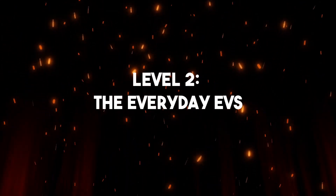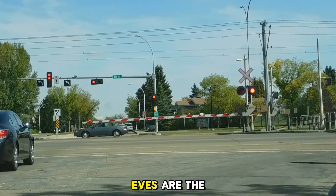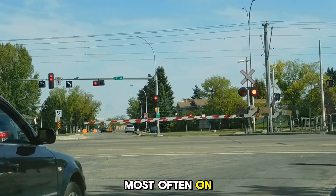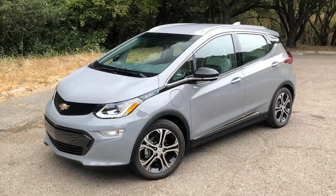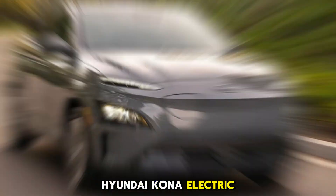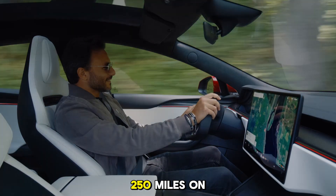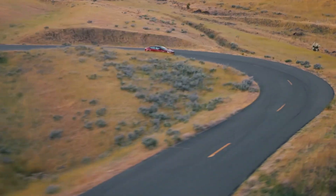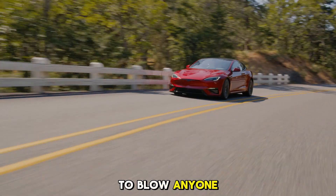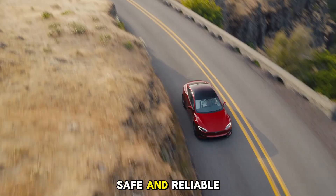Level 2: The Everyday EVs. Now we're moving up. Level 2 EVs are the ones you'll see most often on the road today. These cars balance affordability, range, and practicality. We're talking about models like the Chevy Bolt, Hyundai Kona Electric, and the newer Nissan Leaf Plus. These cars can go 200 to 250 miles on a single charge — more than enough for most people's daily driving needs. They're comfortable, safe, and reliable.